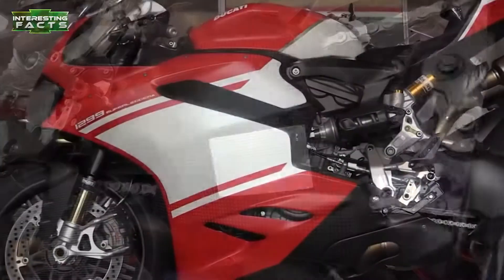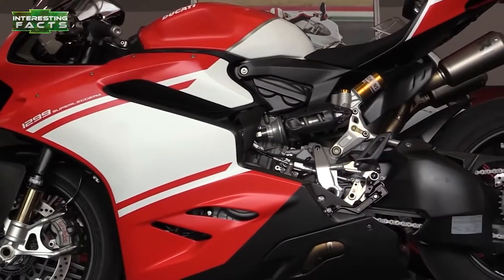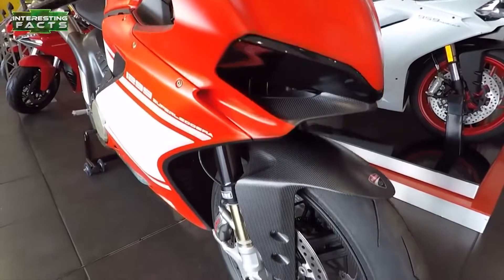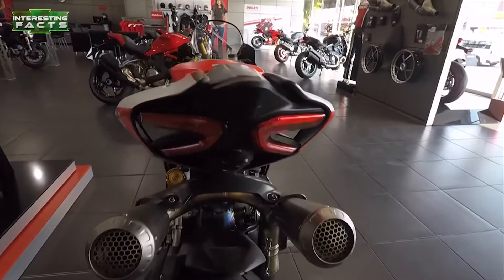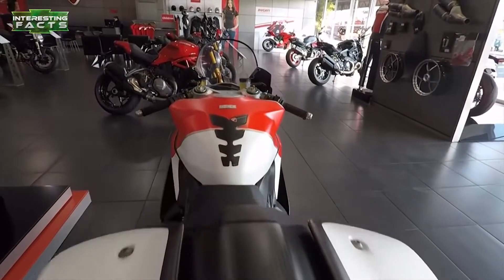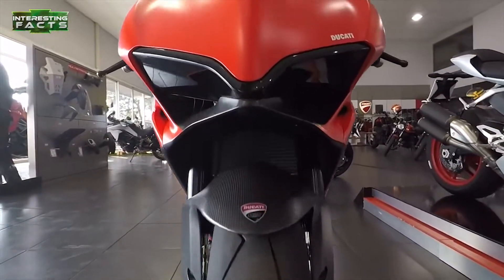With that kind of insane power-to-weight ratio, you're going to have your hands full — that is, if you were lucky enough to get your hands on one of the $80,000 machines. All 500 of the 2017 models were sold out with a waiting list in case a purchase fell through.